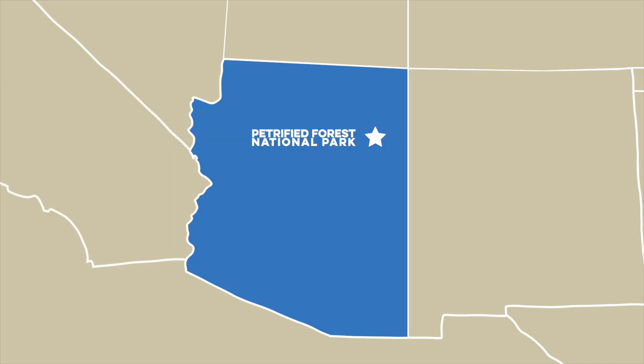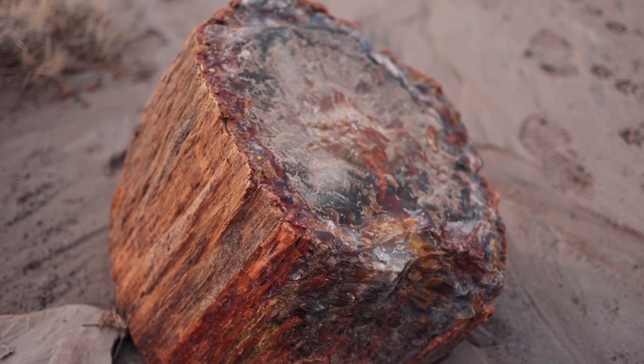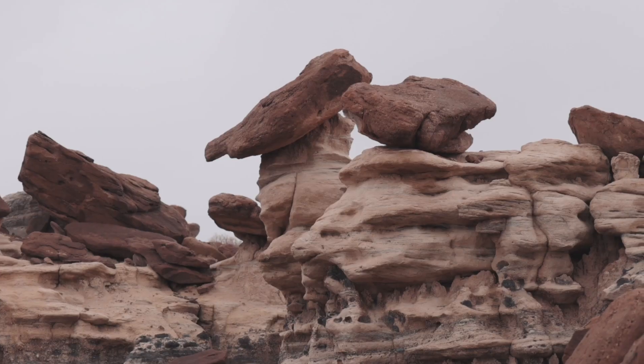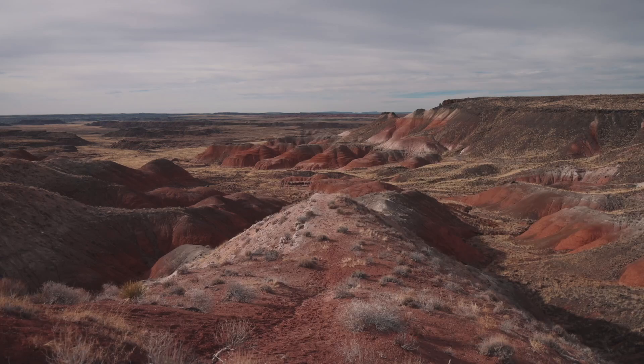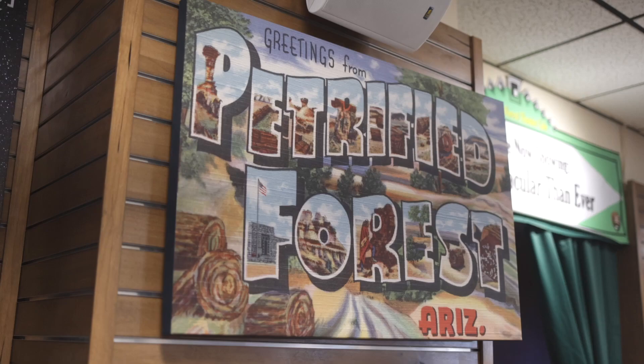The Petrified Forest National Park sits in northeastern Arizona. It was established as a national park in 1962 to help protect the fossilized wood found at the site. The Petrified Forest has beautiful rock formations and the well-known Painted Desert. Dinosaur fossils have also been found here, so the park has a lot of history.